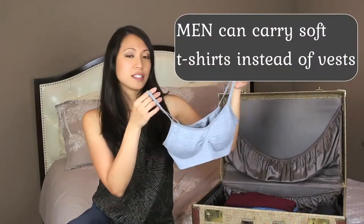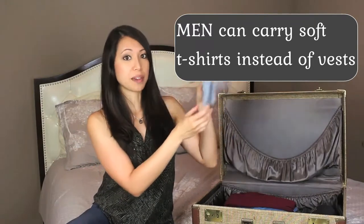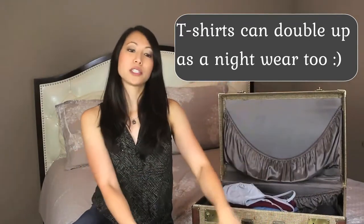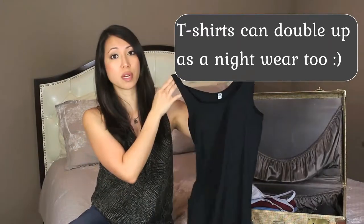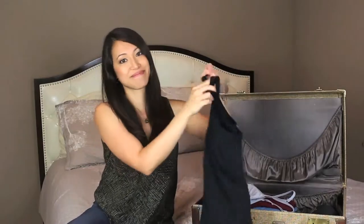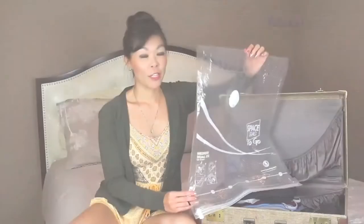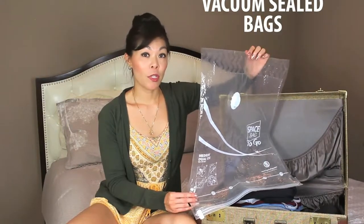Rather than bringing bulky padded bras that take up a lot of space in the suitcase, you might want to opt for bralettes. They're a lot more comfortable in humid climates and they take up a lot less space when you pack them. Another good option are tank tops with built-in bras — these serve as two-in-one, so instead of bringing a bra and a tank top you have one item ready to go. You can also free up space in your suitcase by using vacuum seal bags; just put your clothes inside, push out all the air, and it'll reduce to a fraction of its size.